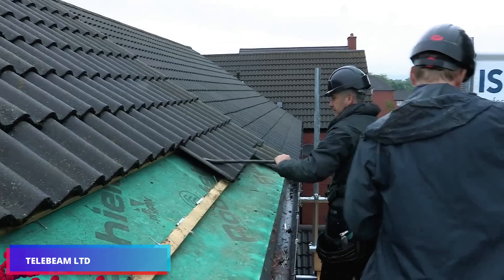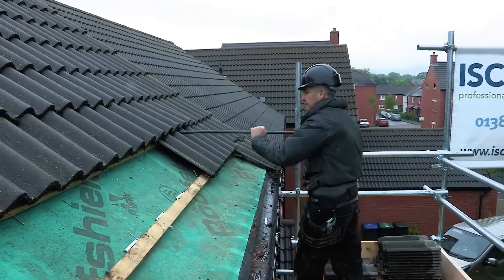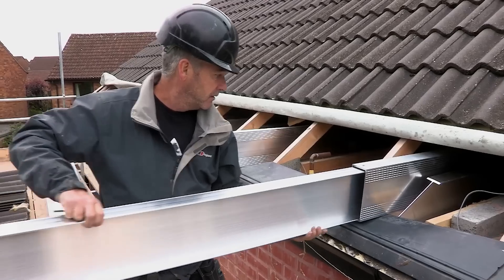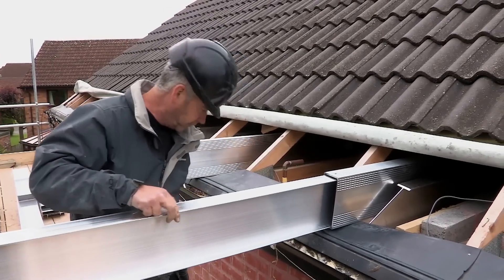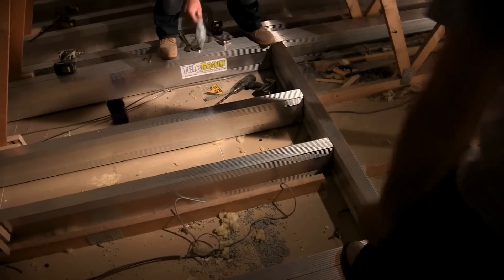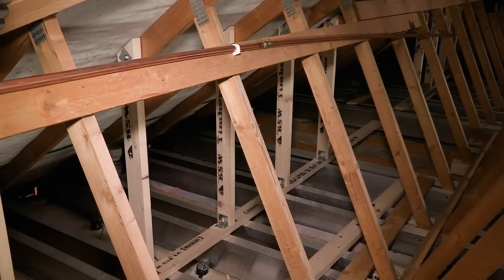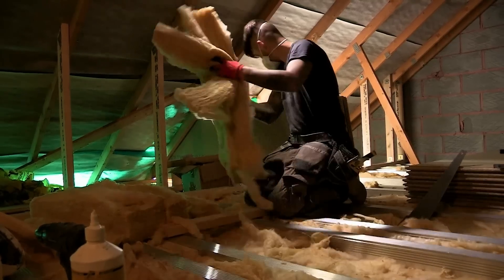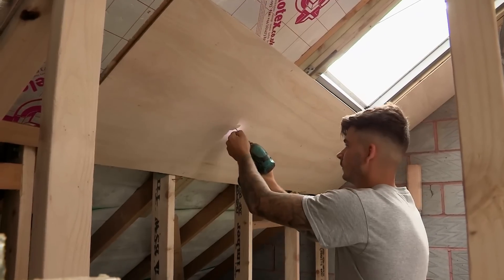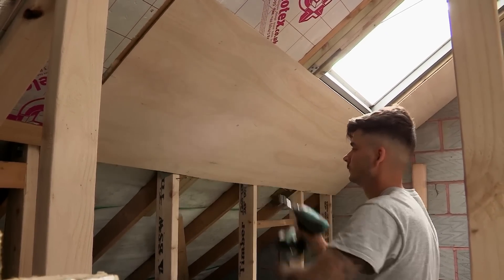Tele Beam is a structural method for transforming loft spaces into livable rooms. It substitutes conventional wooden beams with a metallic beam framework that provides a robust foundation for the floor while generating extra living space. Tele beams are meticulously affixed to pre-existing wall plates. Insulation is installed between the tele beams to enhance energy efficiency, and the new flooring is established by placing floorboards or plywood above them.